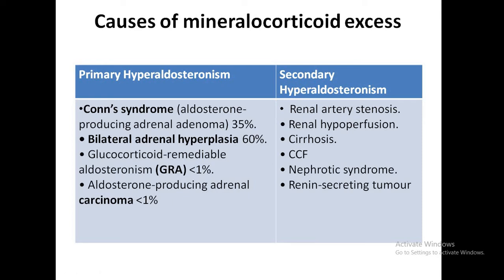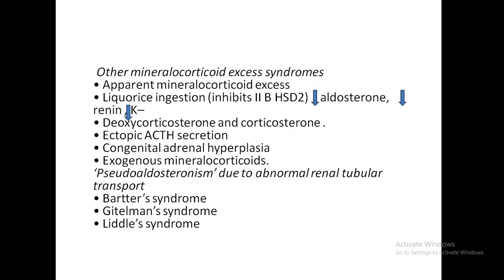In secondary hyperaldosteronism, low blood volume to the kidneys drives the process and renin is high in all these cases, whereas in primary hyperaldosteronism the adrenals produce aldosterone independently so renin is suppressed. Other mineralocorticoid excess syndromes include apparent mineralocorticoid excess, licorice ingestion (which inhibits 11-beta-HSD2), deoxycorticosterone and corticosterone excess, ectopic ACTH secretion, congenital adrenal hyperplasia, exogenous mineralocorticoids, and three syndromes causing pseudo-aldosteronism: Bartter's, Gitelman's, and Liddle's.